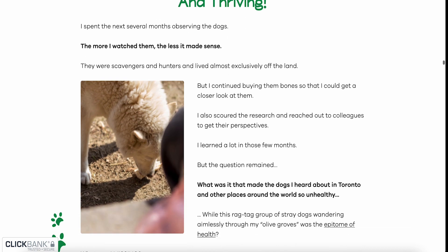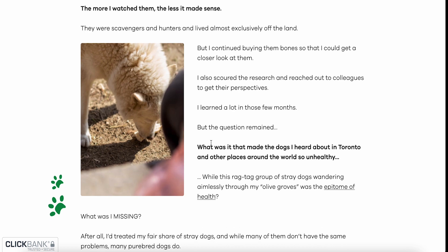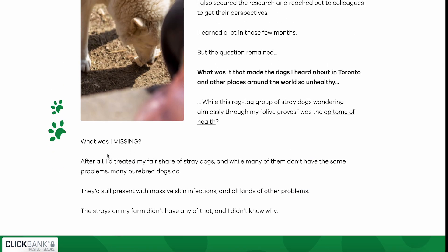I spent the next several months observing the dogs. The more I watched them, the less it made sense. They were scavengers and hunters and lived almost exclusively off the land. I scoured the research and reached out to colleagues to get their perspectives. The question remained: what was it that made dogs in Toronto and other places around the world so unhealthy, while this ragtag group of stray dogs wandering through my olive grove was the epitome of health?